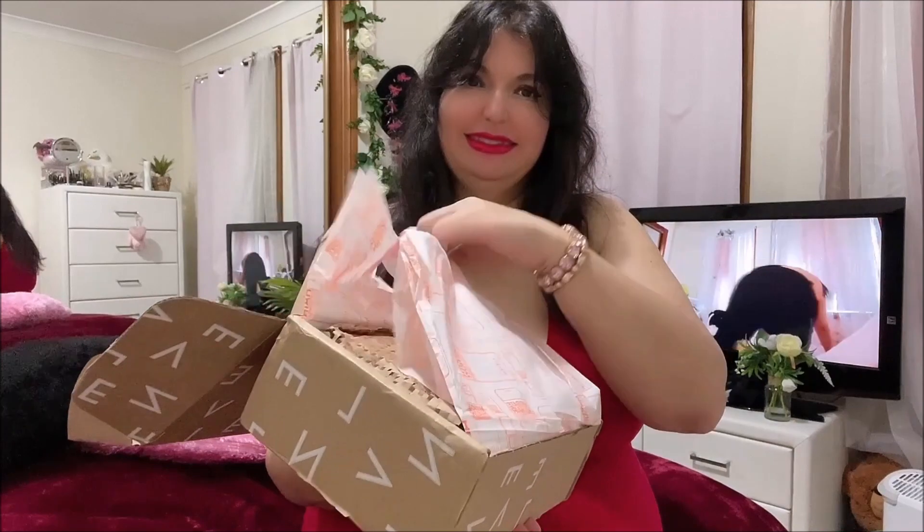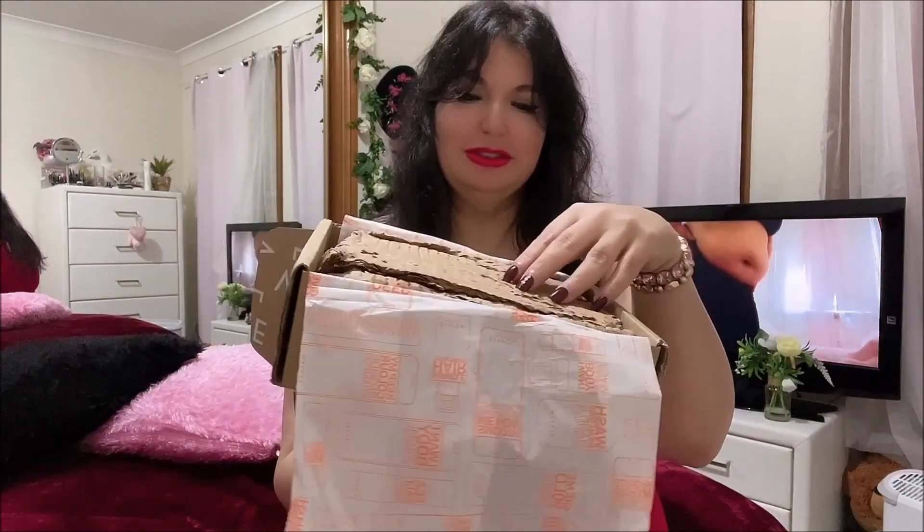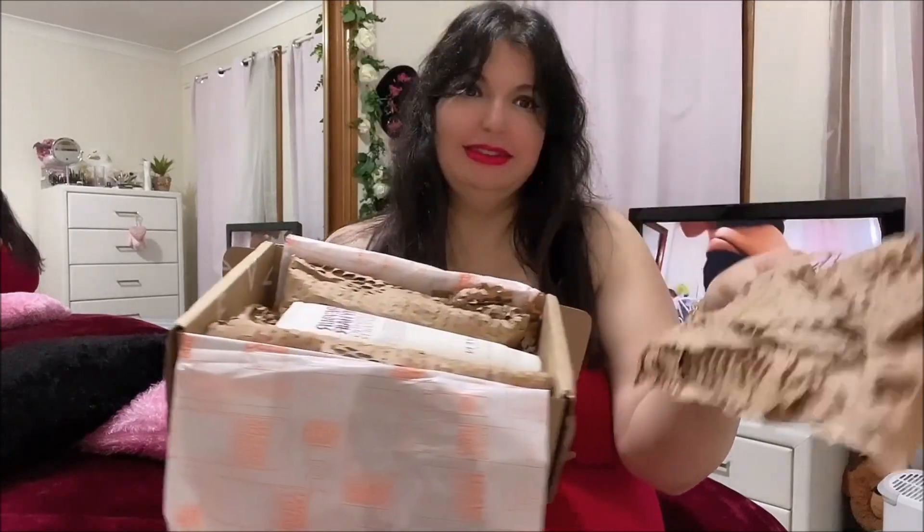It comes with an invoice. So this is it here — isn't it sexy and cute? It smells lovely, like perfume or something.